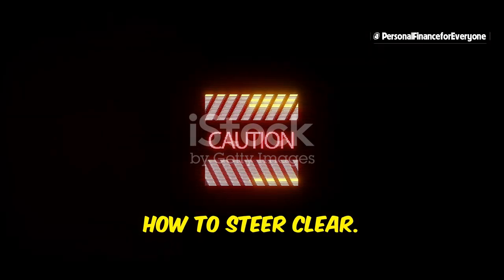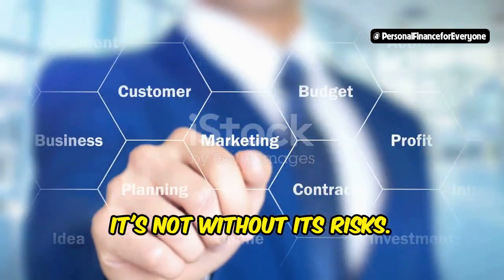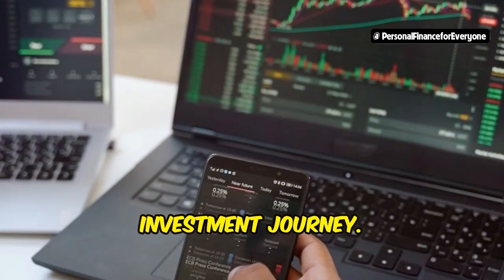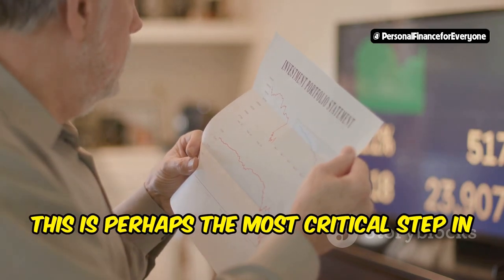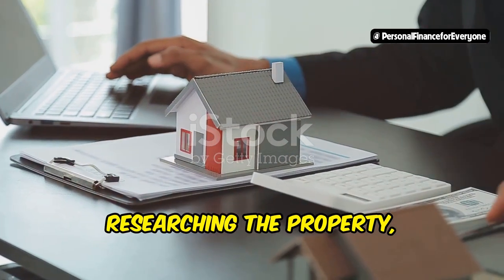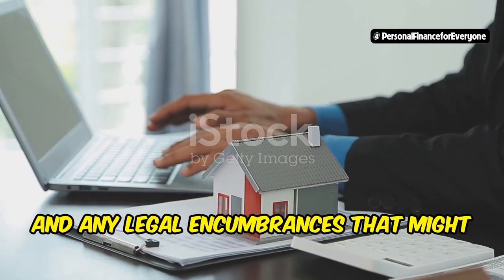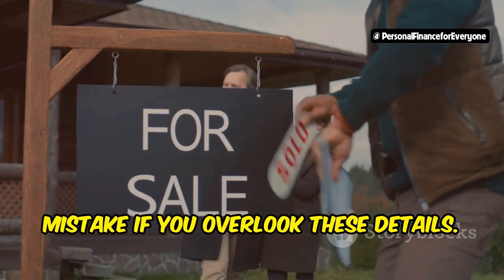Avoiding pitfalls: common mistakes and how to steer clear. While mortgage note investing offers tremendous potential, it's not without its risks. Many investors are drawn to the high returns and passive income, but it's crucial to be aware of common pitfalls. Number 1: skipping due diligence. This is perhaps the most critical step in the investment process. Never invest in a note without thoroughly researching the property, borrower, and legal documents. This means understanding the property's condition, the borrower's creditworthiness, and any legal encumbrances that might affect the note's value. A cheap note can quickly become a costly mistake if you overlook these details.